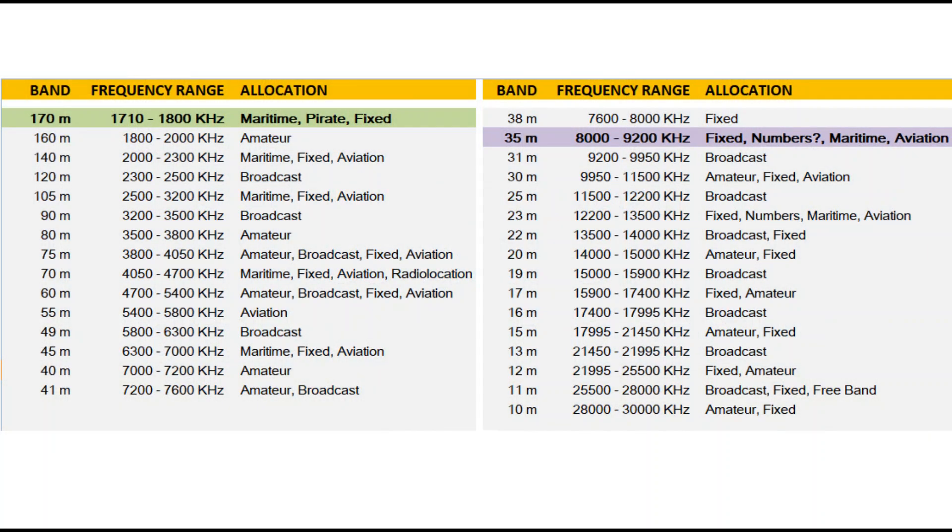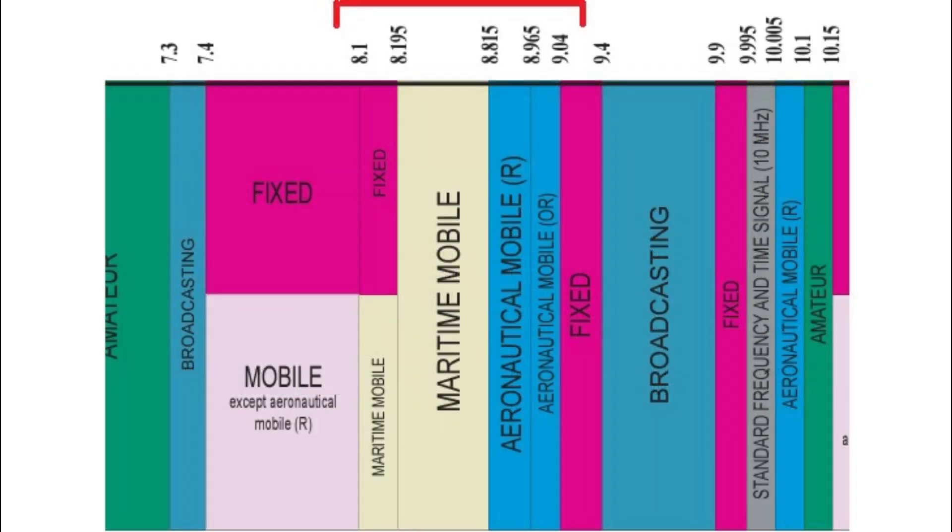If you caught my first Scanning the Bands video, you'll notice that I'm not going in frequency order. I'm not going to do the 160 meter band then the 150 meter band. I'm jumping to bands I think are the most interesting first — ones that are a little more mysterious, don't have a lot of coverage, and might be more interesting to start. We'll get to the other bands sometime, but we'll begin with some unusual ones.